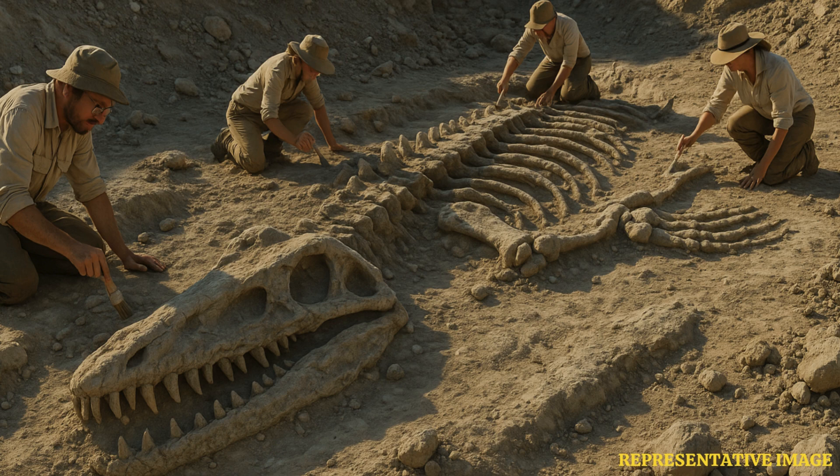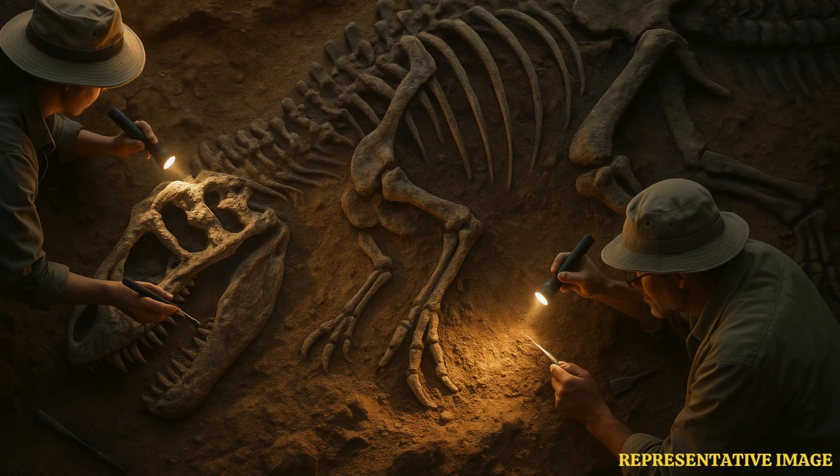Geologists and paleontologists have uncovered more than 100,000 fossils to date, representing over 100 species, including marine reptiles, fish, turtles, and sharks. The quarry beneath the future museum provides a preserved ecosystem, capturing the final moments of Cretaceous marine life.